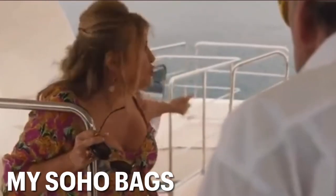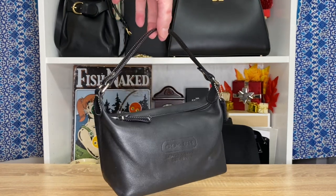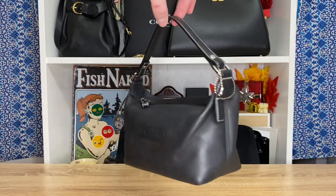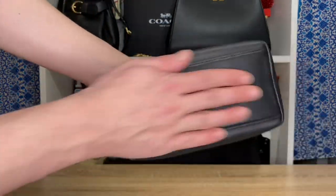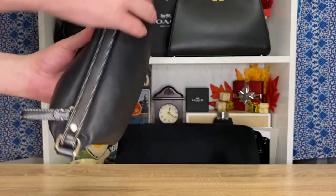Now we're going to switch it up from the Sohos and look at my 2004 mini outlet bag. Really just stunning, stunning leather — it smells delicious. Definitely not the most well-kept bag, but the leather is so thick, durable, soft, and supple — just so high-end and luxurious.